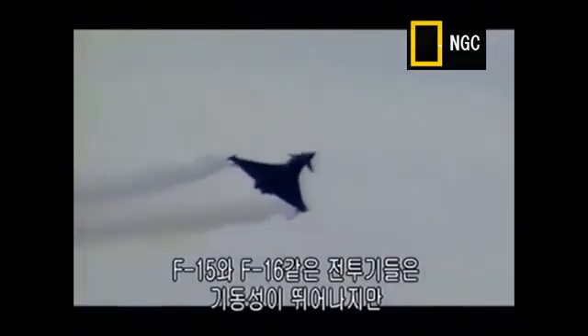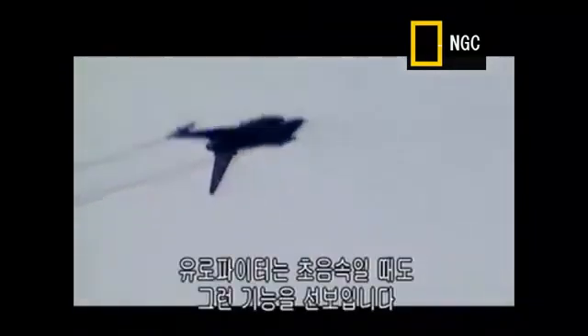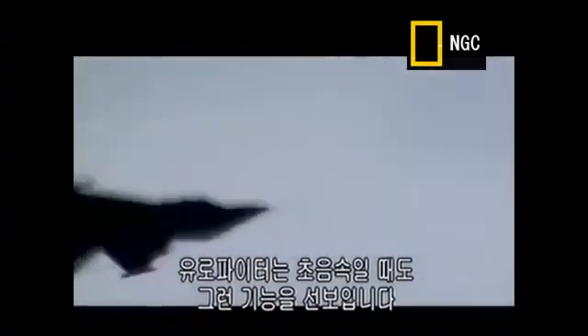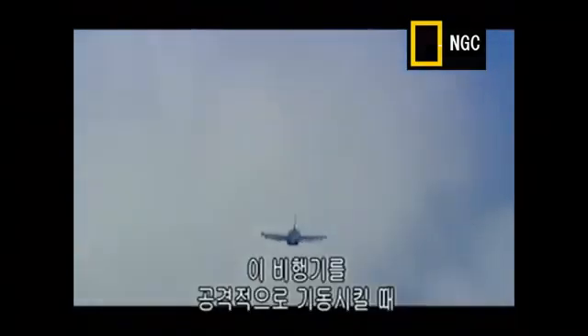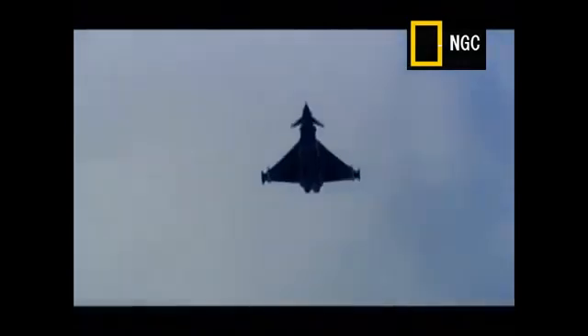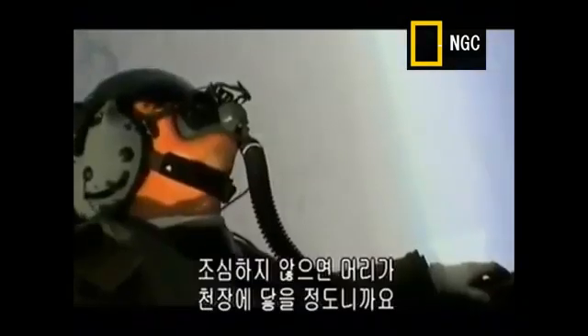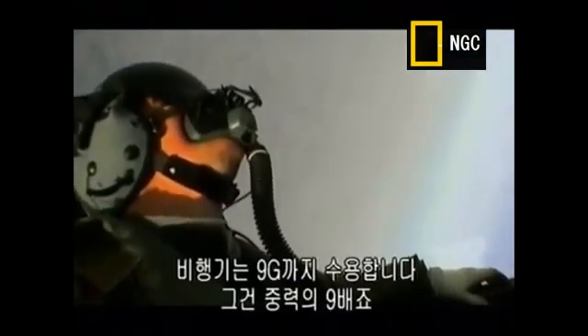Many fighters like the F-15 and F-16 have been highly manoeuvrable, but only at subsonic speeds. What sets the Eurofighter apart is that it can pull off these kinds of moves while flying supersonic. When you aggressively manoeuvre this aeroplane, the roll rates that you generate are, quite frankly, startling. It really feels like you're on the outside of a washing machine being spun around.